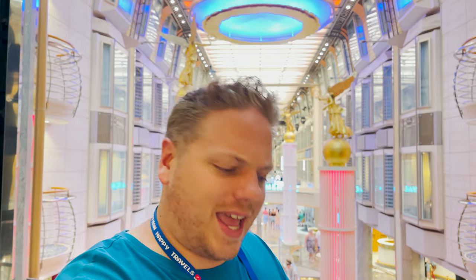Ahoy mates, welcome on board Royal Caribbean's Freedom of the Seas. We are here for a four-night sailing visiting the Bahamas, but for today's video I want to take you around and give you a full and complete ship tour. We're going to go bottom to top, deck by deck, and show you every single public space this ship has to offer. Let's head down to deck number one and work our way back up.